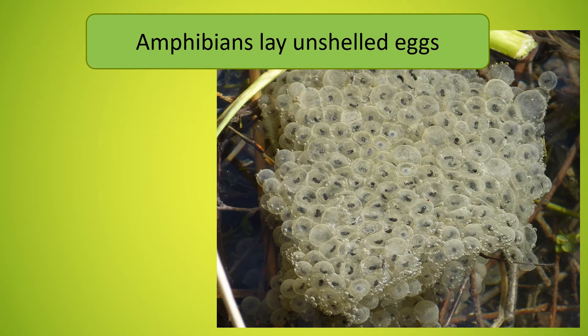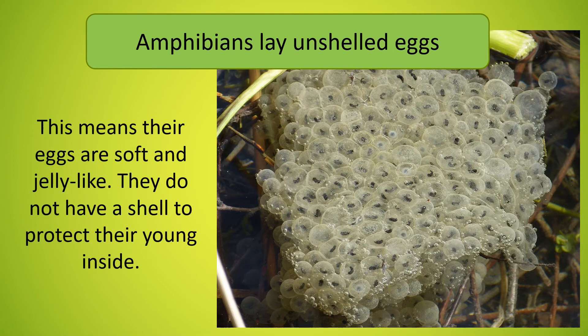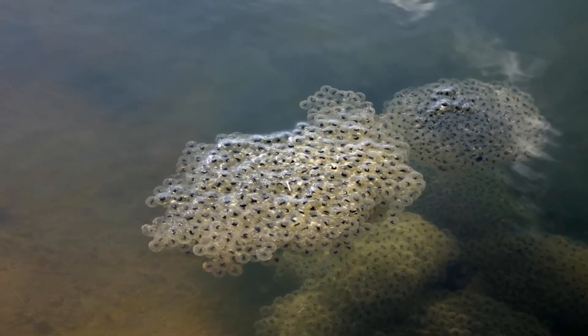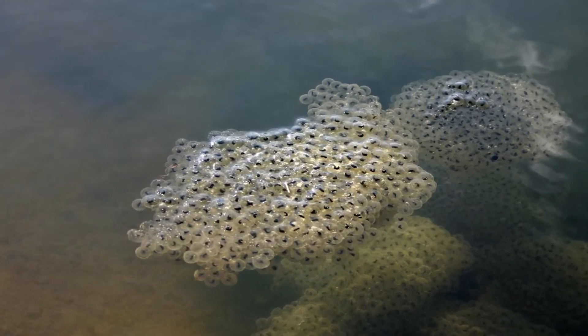Amphibians lay unshelled eggs. This means the eggs are soft and jelly-like — they do not have a shell to protect their young inside. The eggs need to be kept moist and are often laid straight into the water. Laying their eggs in large groups can intimidate predators.